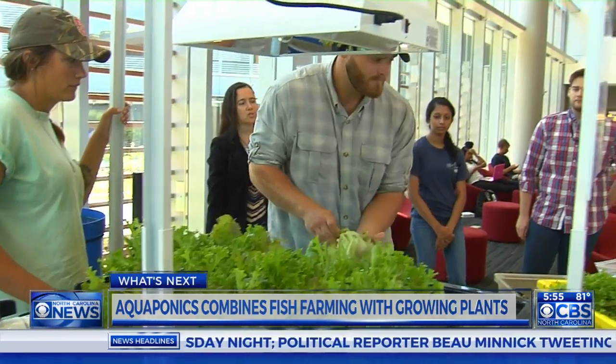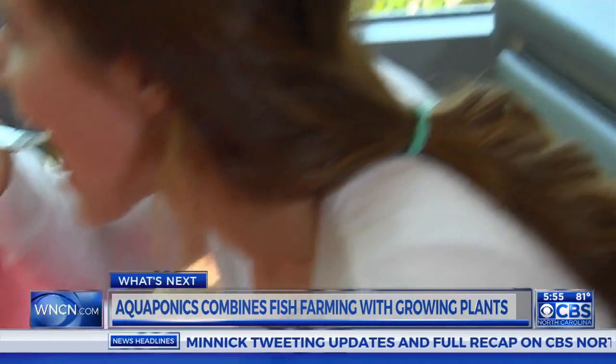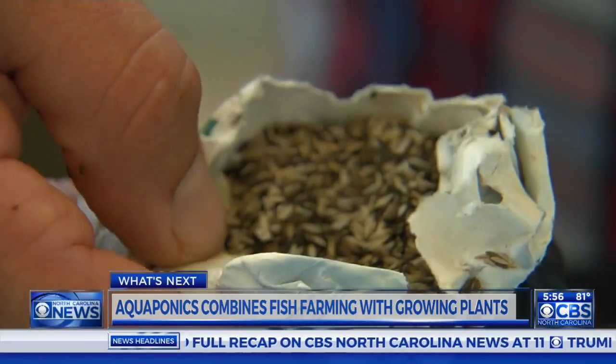Chris Dunham is the nutrition and sustainability specialist for NC State's University Dining. He says he's working to bring more local ingredients to students. We want to make an even bigger impact on the local food system — we serve over 30,000 meals a day on campus. He and the students believe aquaponics systems will become increasingly popular.